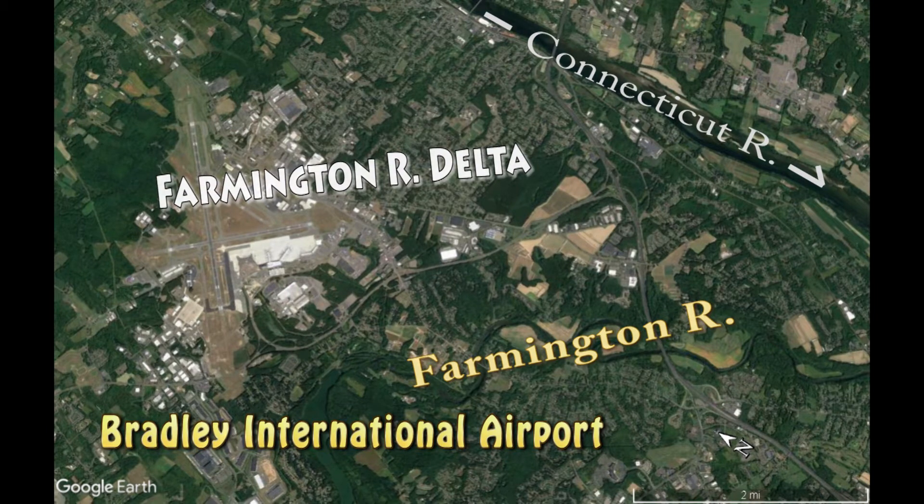Next, there's a big mystery. The deltas are at vastly different elevations.